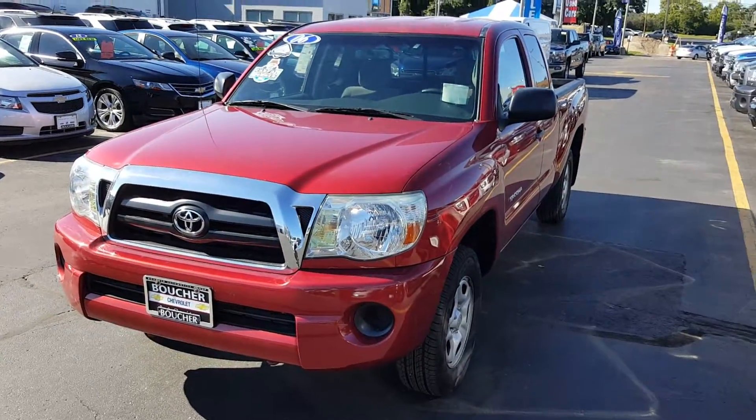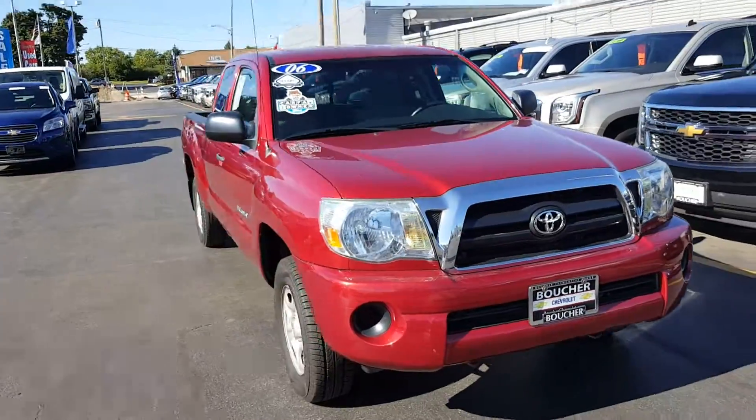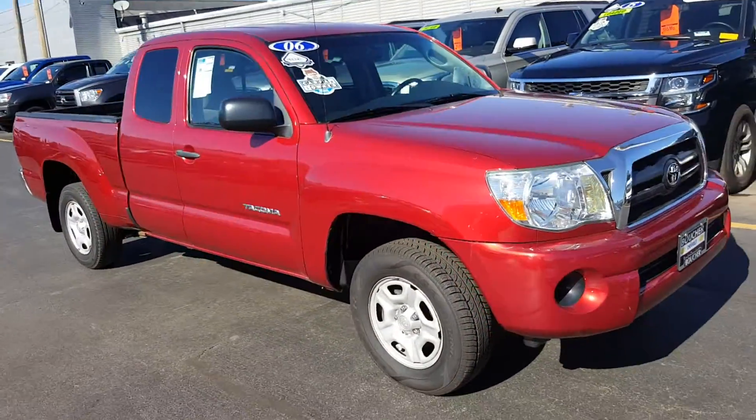Hi, Penny. This is Chaplin of Boucher Chevrolet. Just wanted to send you a quick video about the Tacoma that you asked about. I am including separate pictures of the frame.